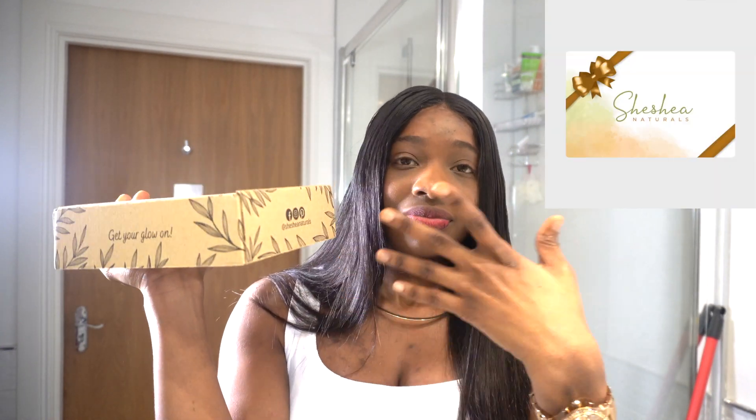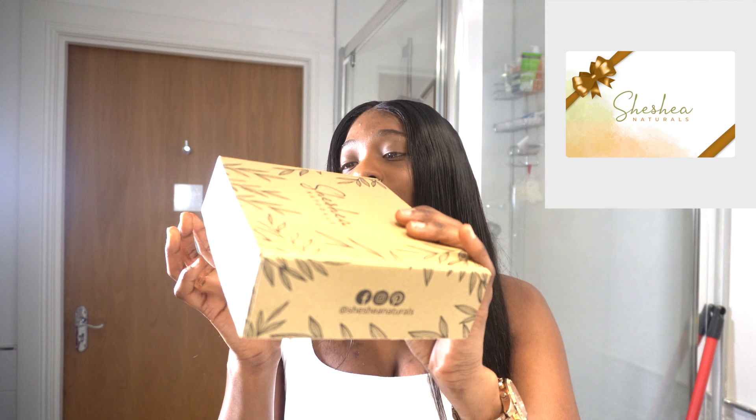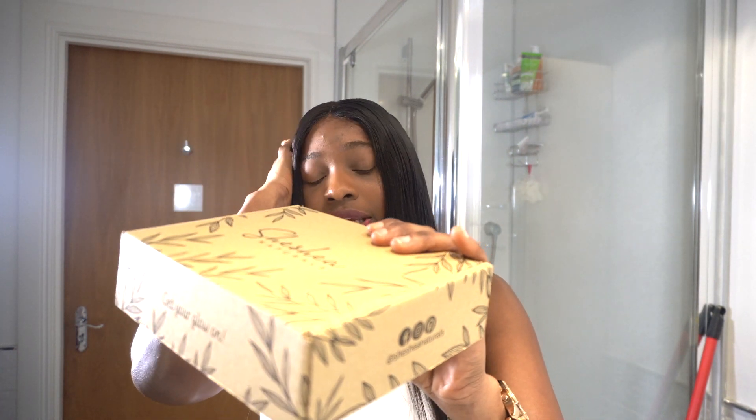On this side it has the social media handles — for Facebook, Instagram, and Pinterest — which I think is so useful. If you want to see more images or learn more about the products and the brand, go to Shea Shea Naturals on Instagram, Facebook, and Pinterest. Really, really beautiful brand.